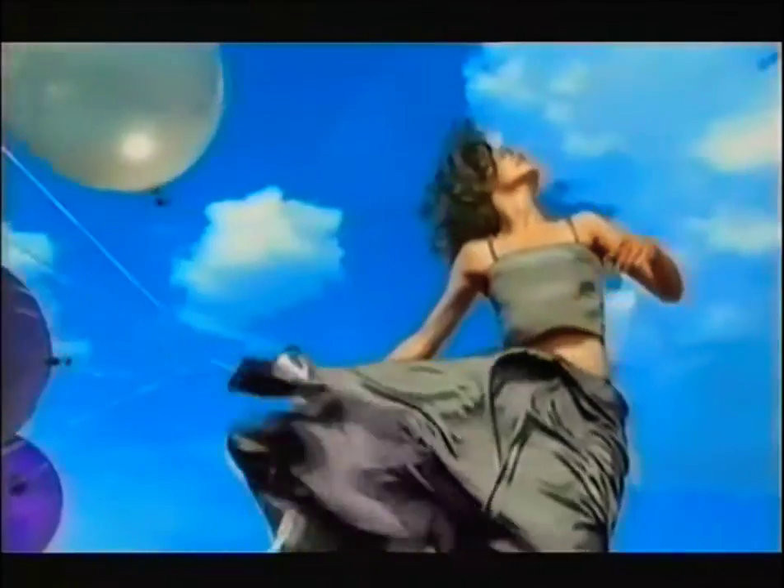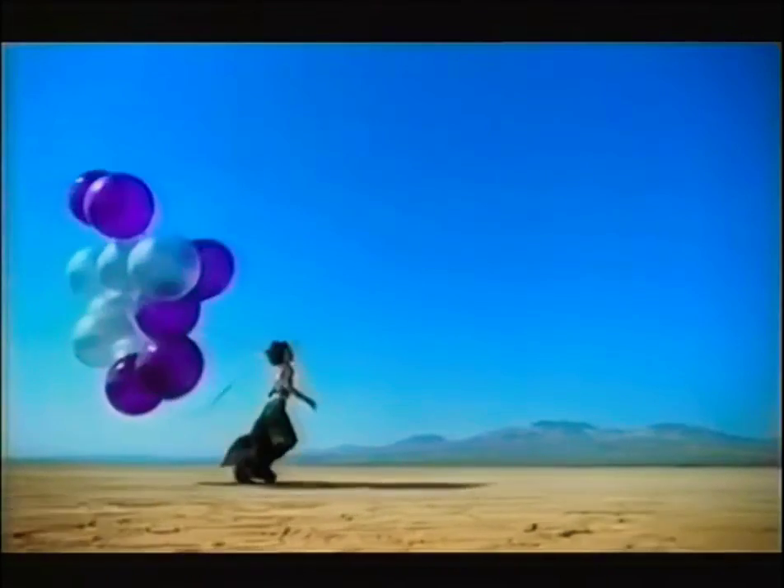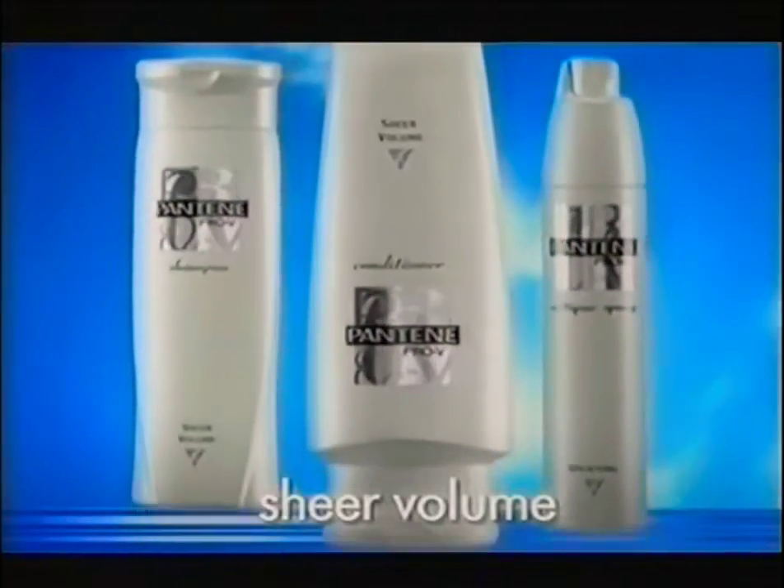Your love, lifting me higher. Give lifeless hair a lift. Pantene Pro-V introduces Sheer Volume Collection.